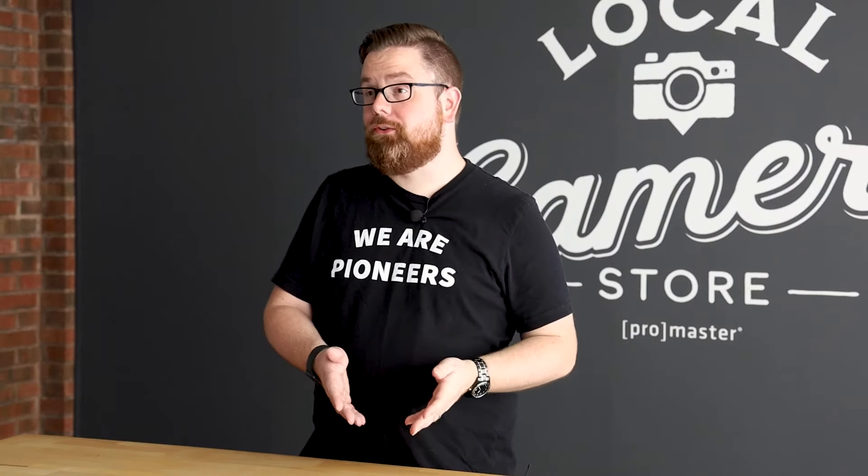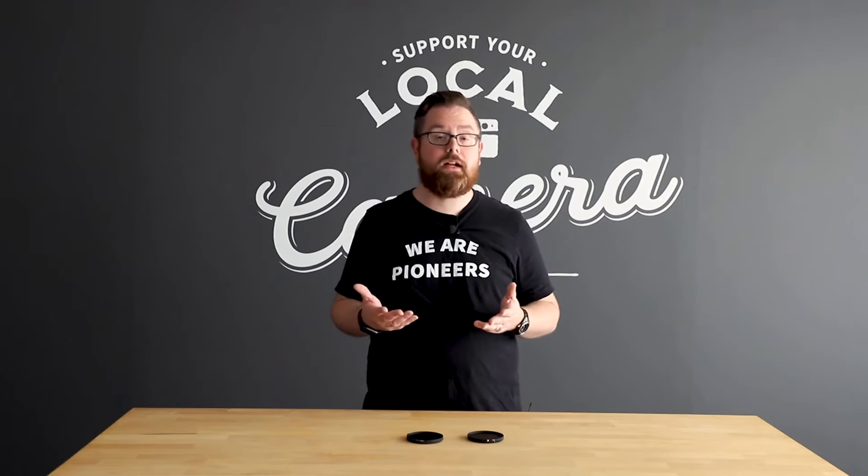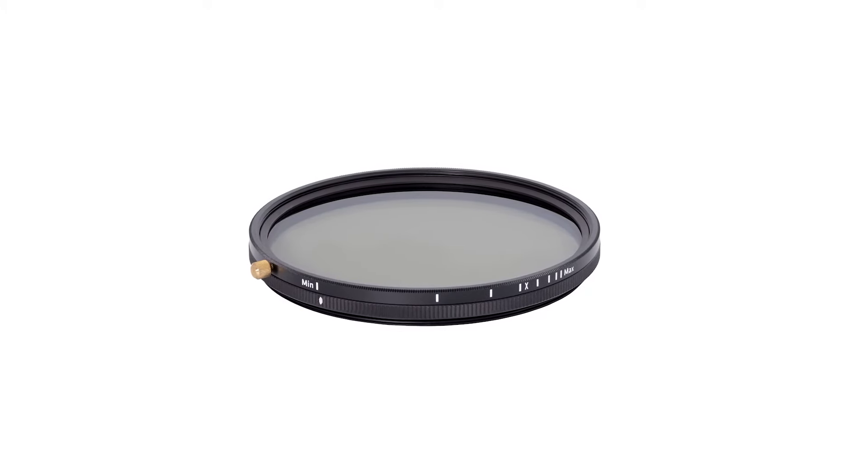Like the original filters, these HGX Prime Xtreme VNDs are made of an ultra-hardened, scratch-resistant glass that is coated 36 times with anti-reflective coatings. The Repel-O-Max II anti-static barrier makes them resistant to fingerprints and smudges and repels oil and dirt.